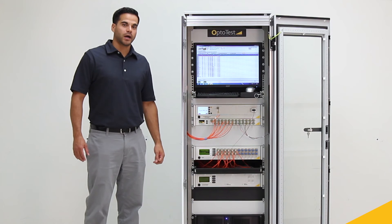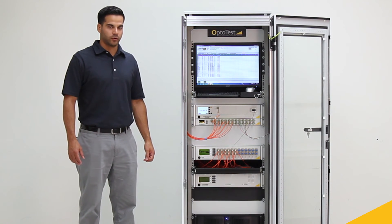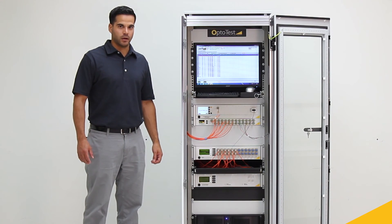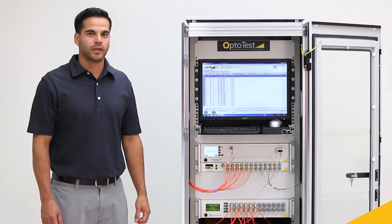This test station combines the most accurate measurements, the fastest channel-to-channel switching time, and the most stable test equipment on the market. I'm Daniel Galindo with OptiTest. Thank you for watching.